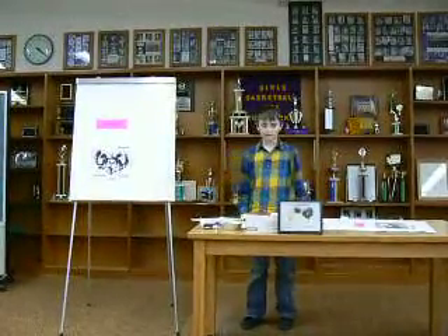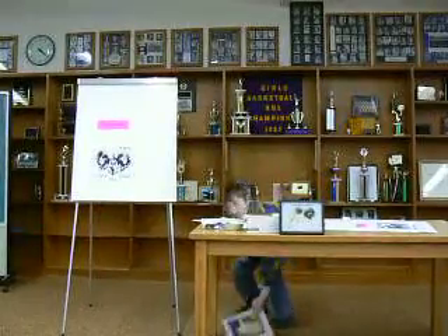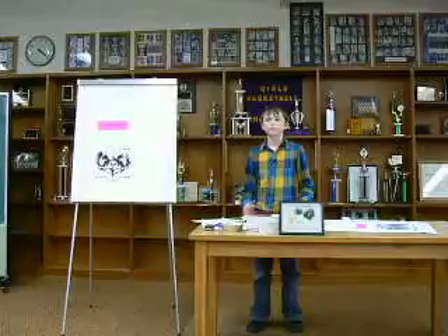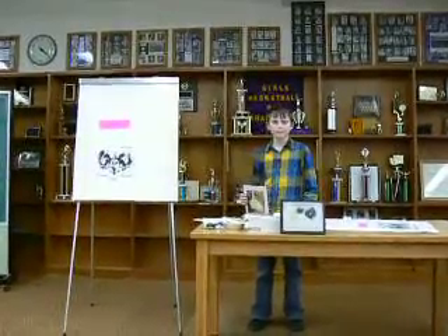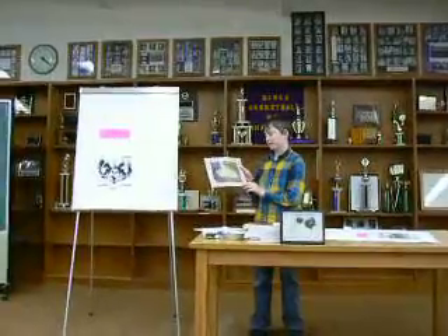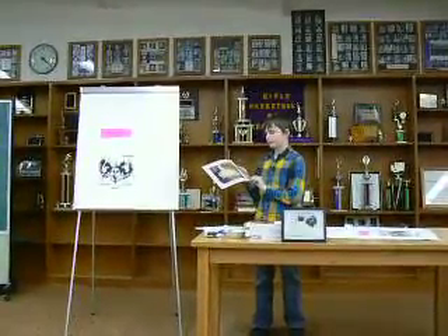Their wings have these little feathers on them called serrations — all three types — which make them fly silently. Here's a picture of an owl wing, and this is the stuffed one you can pass around.